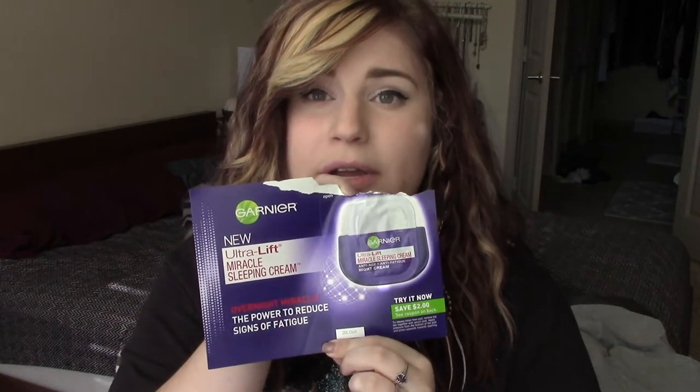The next thing is a sample of the Garnier New Ultra Lift Miracle Sleeping Cream. This is a cream that you put on when you sleep and it's supposed to do miracles. I don't really feel like it helped me in any particular way.